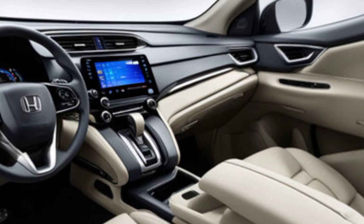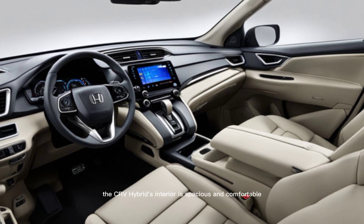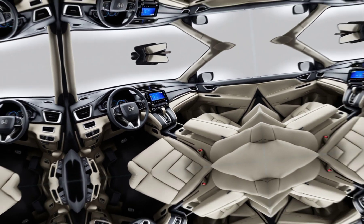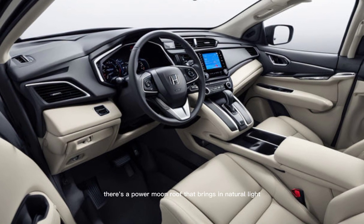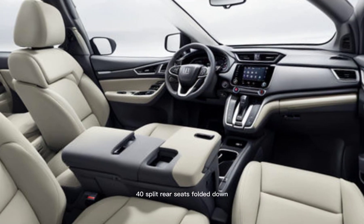Interior. The CR-V Hybrid's interior is spacious and comfortable, with plenty of room for 5 adults. The seats are supportive, and the cabin has a high-quality feel with plenty of soft-touch materials. There's a power moonroof that brings in natural light, and cargo space is ample with the 60-40 split rear seats folded down.